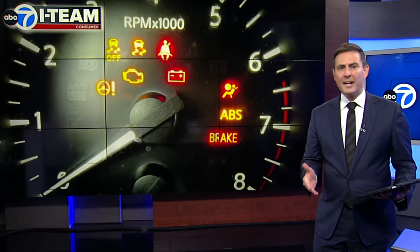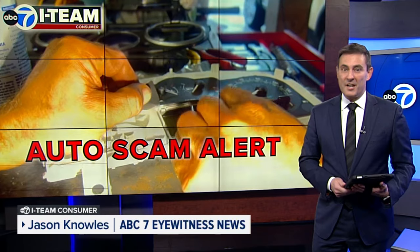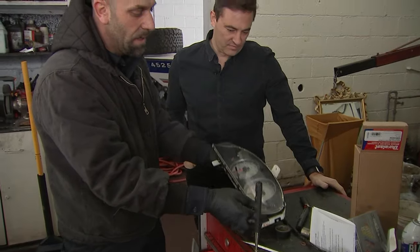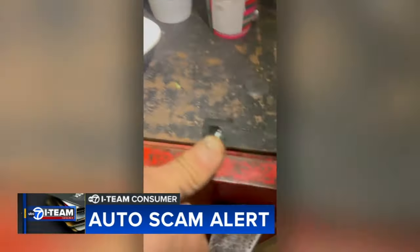Rob Sherrill: we rely on our dashboard lights to warn us if there is a problem with the engine or the airbags. But what if those lights were hidden before you bought your car? The i-team is uncovering an auto scam that could cost you. Mechanics at Kim's Auto Service in Glenview are showing the i-team examples of vehicle dashboards altered before being sold to unsuspecting consumers.